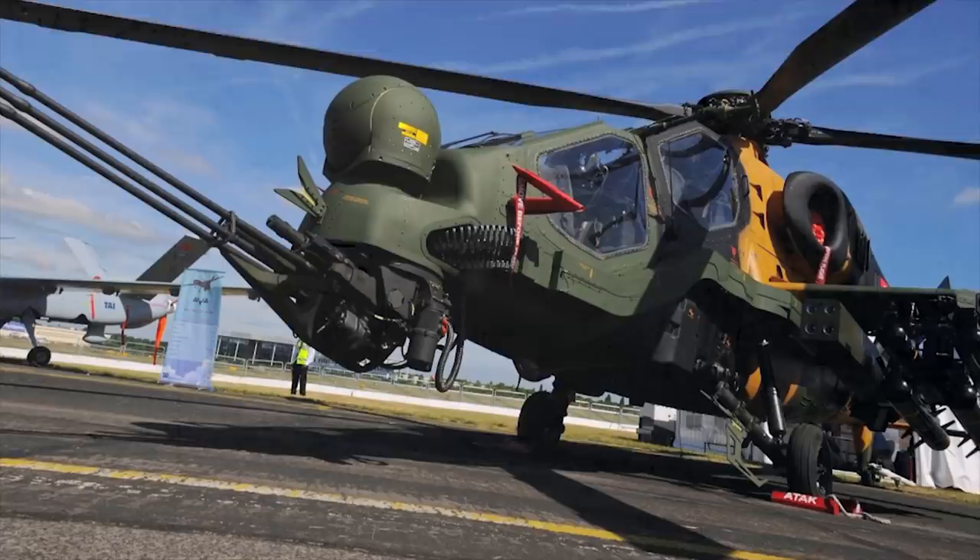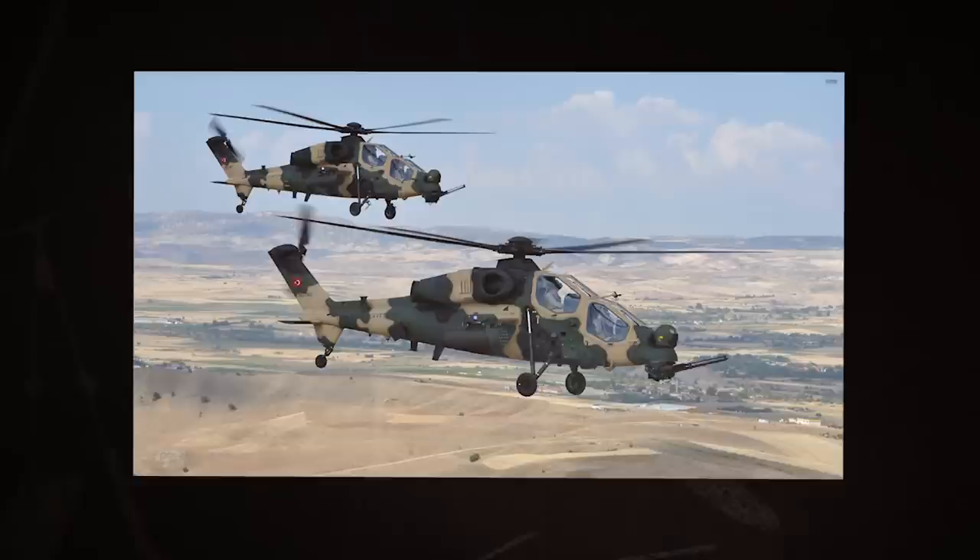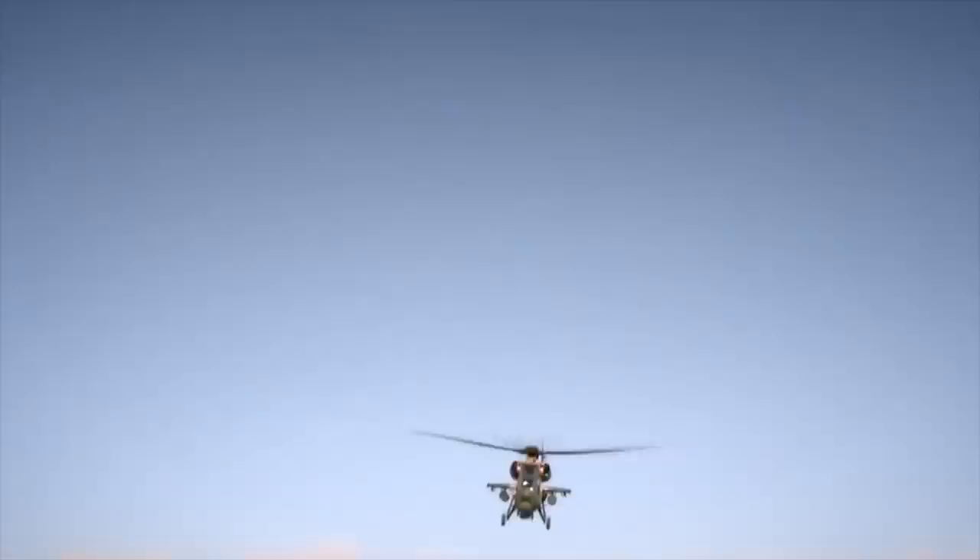The T-129 is powered by two turboshaft engines, each reaching a power output of 1,378 horsepower. The T-129 has a maximum speed of 172 miles per hour.